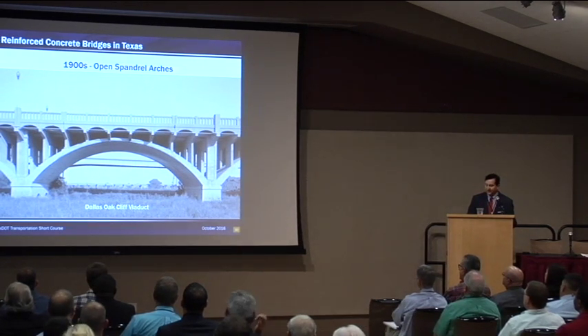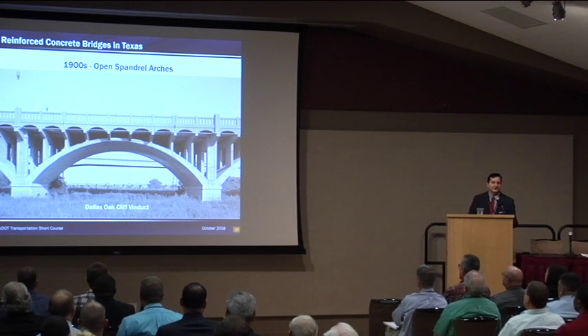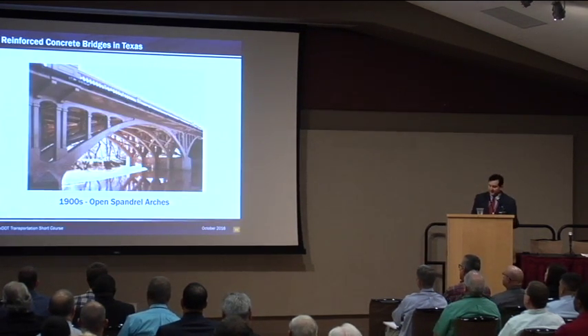After closed spandrel arches, the next evolution was open spandrel arches. This eliminated the walls and fill material of the closed spandrel, reduced the dead load, saved cost, and reduced the amount of material. It also provided a much more aesthetic structure. This picture is of the Dallas Oak Cliff Viaduct, which spans the Trinity River in Dallas, built between 1909 and 1912. Here's another open spandrel arch bridge in Wichita Falls, built in 1927 by the Luton Bridge Company, over the Wichita River on Scott Avenue.